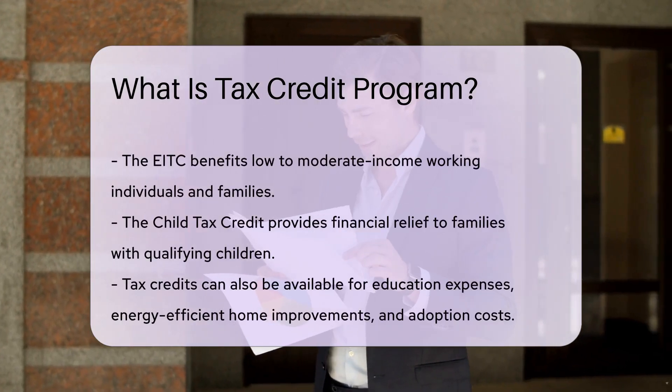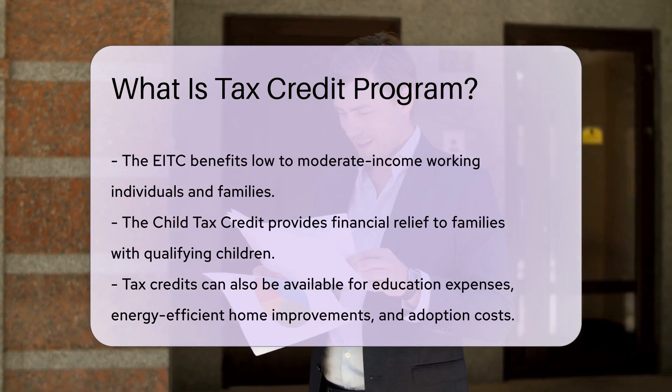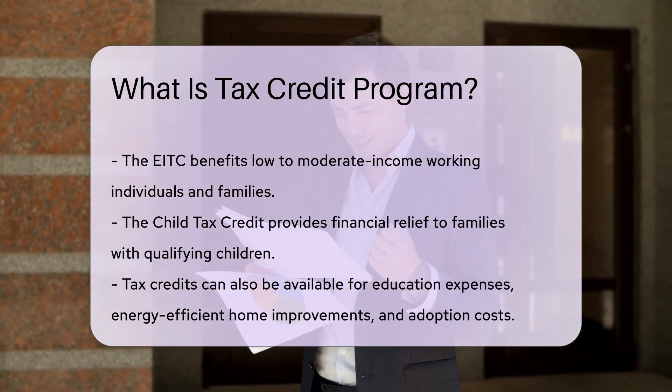Tax credits can also be available for education expenses, energy-efficient home improvements, and adoption costs.